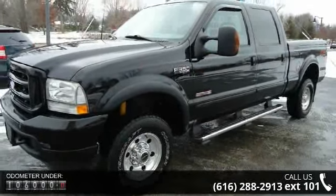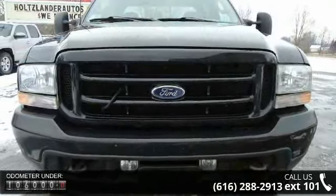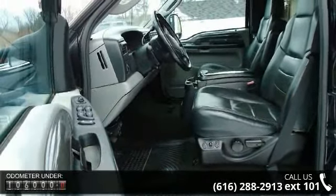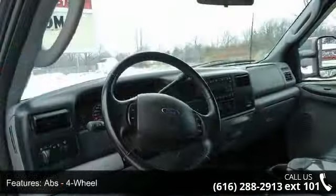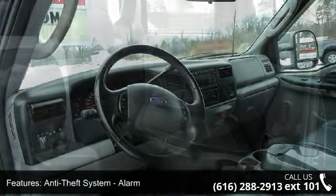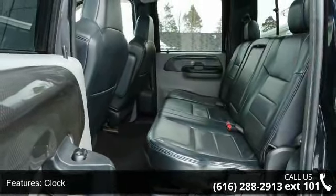Enjoy these notable features: ABS 4-wheel, Anti-Theft System, Alarm, Axle Ratio 3.73, Clock, Cruise Control, Driver Seat Power Adjustments, Exterior Entry Lights, Front Air Conditioning, Front Airbags, Dual and Front Fog Lights. This vehicle shows low mileage and has a smooth ride.